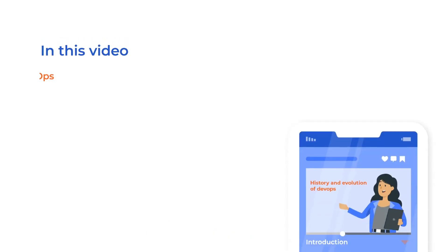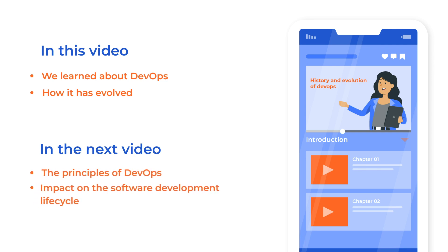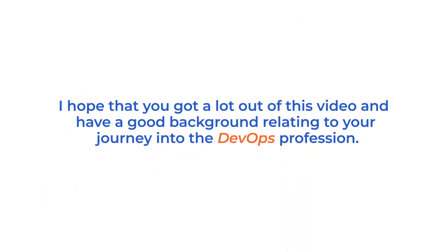In this video, we learned about DevOps and how it has evolved. In the next video, we will discuss the principles of DevOps and their impact on the software development lifecycle. I hope that you got a lot out of this video and have a good background relating to your journey into the DevOps profession. Let's keep moving — I'll see you in the next video.